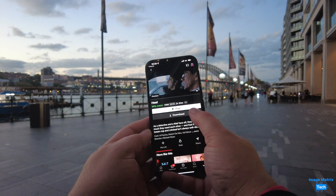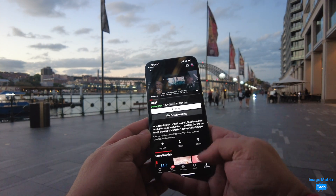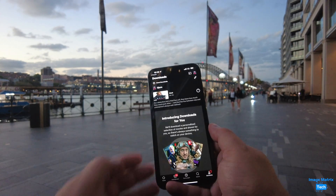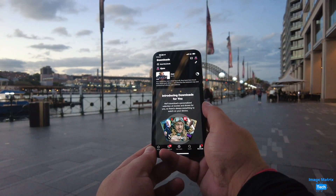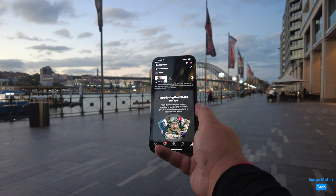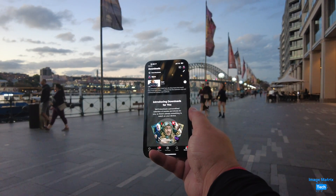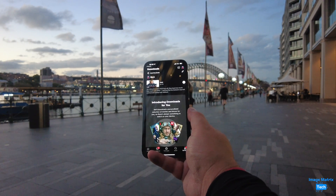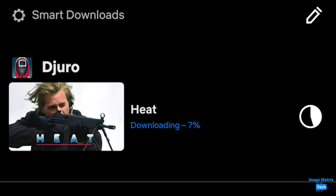How does it rate against the iPhone 13 Pro Max, which is 5G but not millimeter wave capable here in Australia? The file size is actually slightly larger on Netflix for Heat — 845 megabytes when you download it to your phone — and it took one minute 52 seconds. So the Pixel 6 Pro was 38 seconds faster, though it's not a whole lot faster especially when you take into account that the file size was larger on the iPhone.